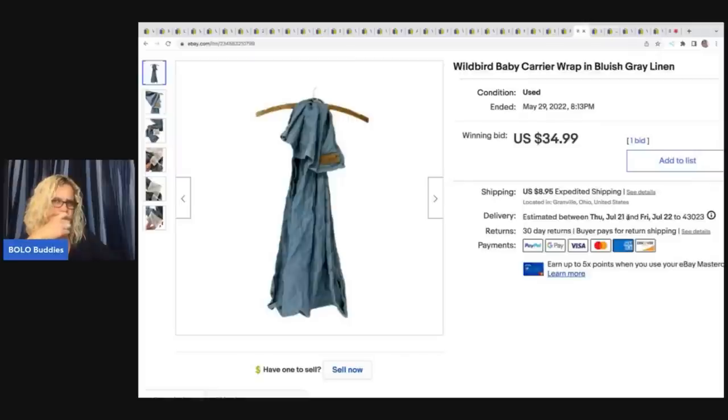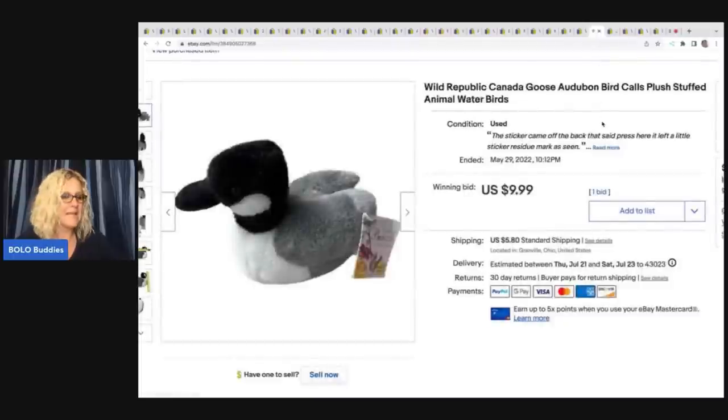This item I'm pretty sure I got at the Goodwill bins — I may have built the listing off another item and forgot to change it. I also forgot to log the sale price on this one — I see it was an auction for $34.99. It's a wild bird baby carrier wrap in bluish-gray linen and it went for $34.99 with one bid. Probably paid $3 or $4 for it since it was a little heavy.